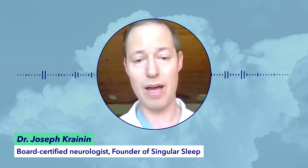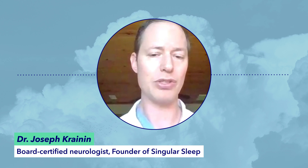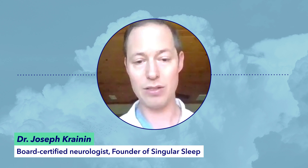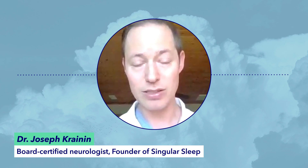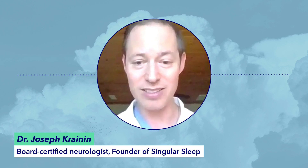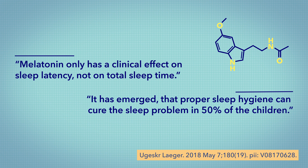Dr. Cranin says that sleep medicine professionals are a little more cautious about using melatonin in children because of some theoretical risks. We don't have solid evidence to show that melatonin is dangerous, but not a whole lot of systematic research has been done on it. In fact, one study from 2018 pointed out that though melatonin did help young sleepers fall asleep faster, making small adjustments to nighttime routines were just as — if not more — beneficial for kids' sleep.